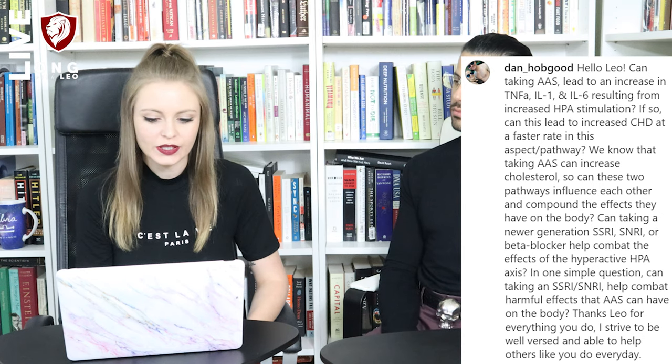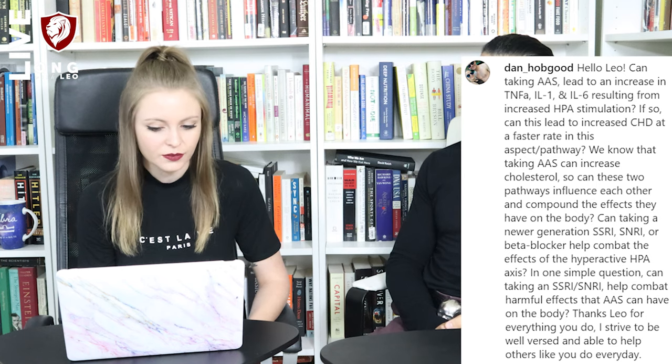Hello friends, welcome to another day of Q&As, joined by my lovely and helpful wife Lucy. Lucy will be asking me one of your questions from Instagram. If you have any questions about the response I give today, just ask in the comments section below. The question is by Dan Hopgood: 'Can taking AAS lead to an increase in TNF-alpha, IL-1 and IL-6, resulting from increased HPA stimulation? If so, can this lead to increased coronary heart disease at a faster rate?'